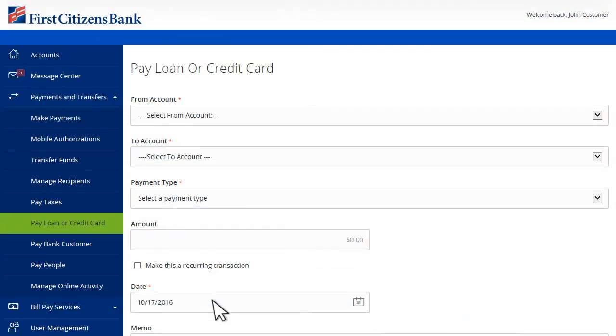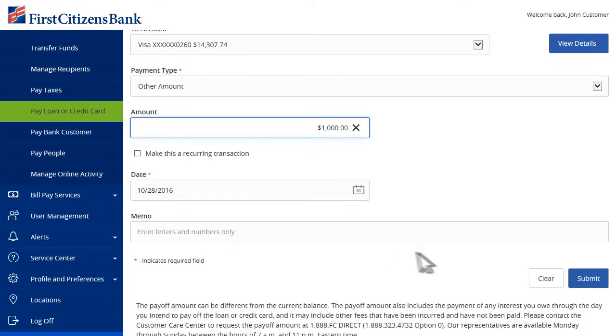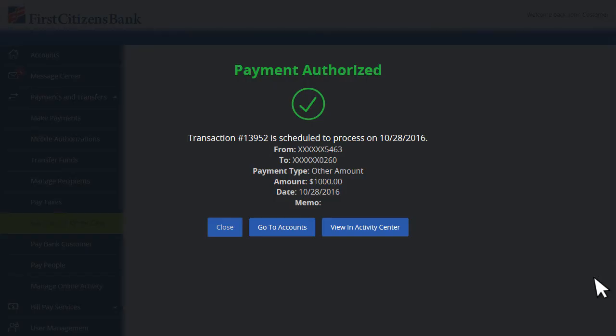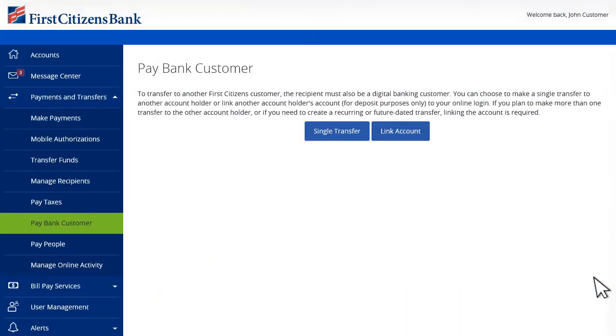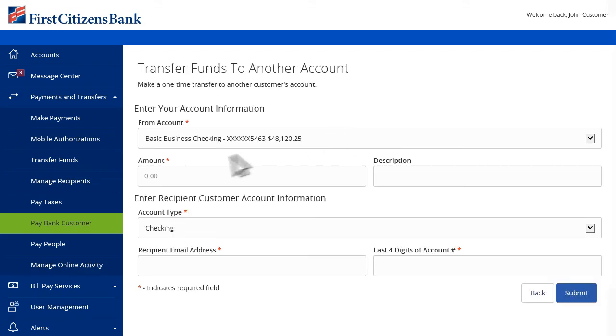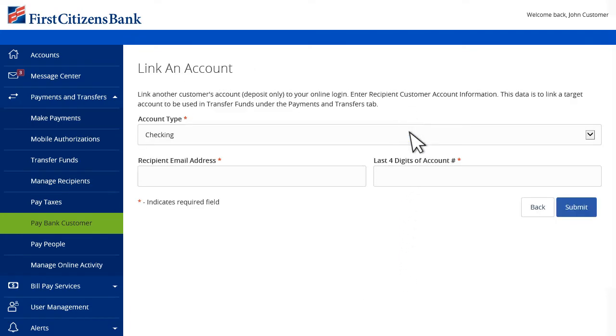If you have a loan or credit card with First Citizens, you can make payments through an immediate transfer from your checking account. With Digital Banking, you won't hassle with writing paper checks when making payments to other First Citizens Digital Banking customers. You can pay them with a single real-time payment, or you can link their account and schedule a recurring payment from the Transfer Fund section.